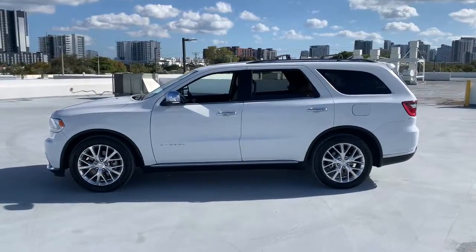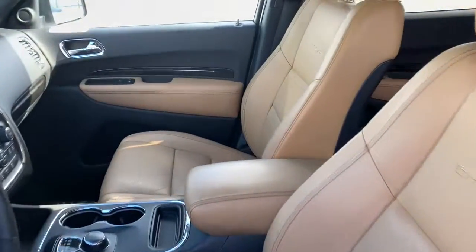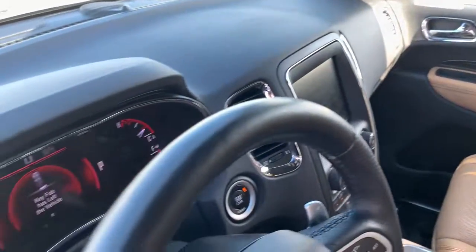The Durango delivers rugged, full-size SUV power and capability, advanced safety features, refined comfort, third-row spaciousness, and the bold spirit born of muscle car heritage.